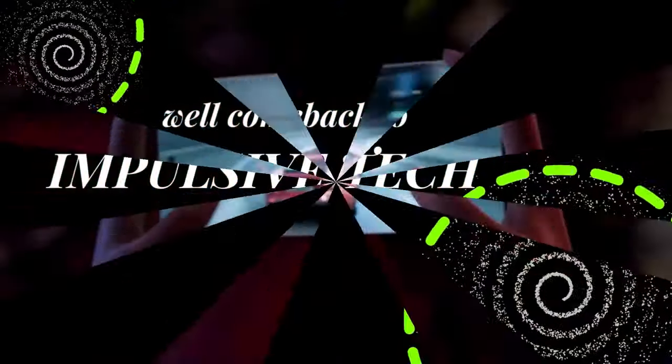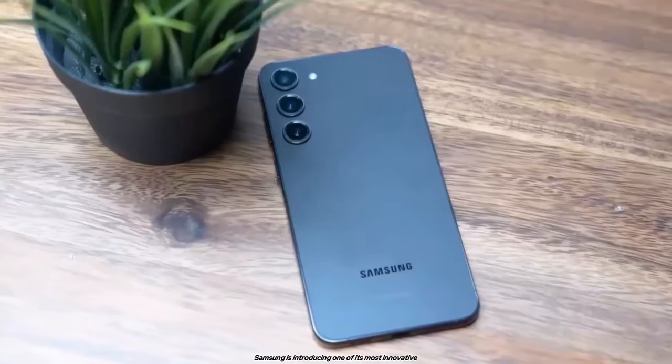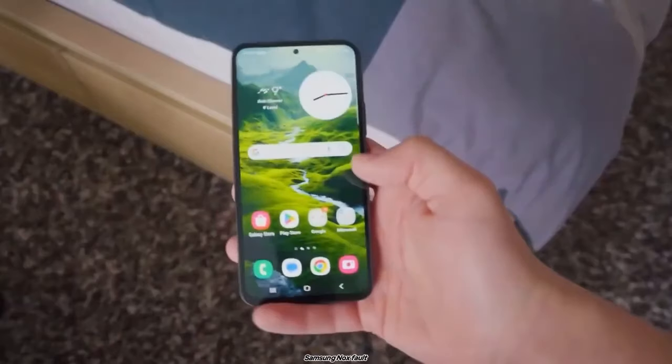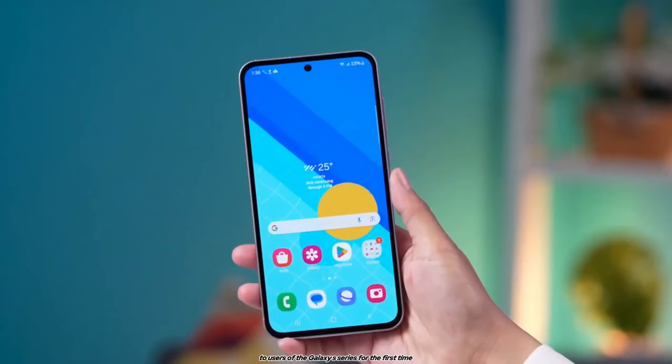Hey fans, welcome back to Impulsive Tech. This year, Samsung is introducing one of its most innovative flagship security features, Samsung Knox Vault, to users of the Galaxy S series for the first time.